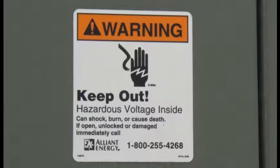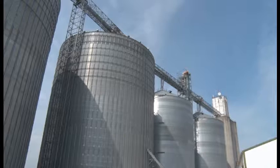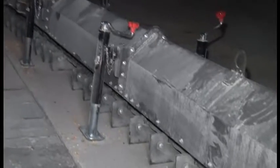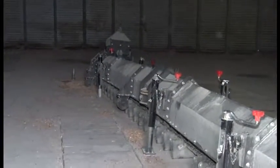Hazardous energy is all around us — in electrical equipment, in overhead runway conductors, or in underground utilities. Direct or indirect contact with hazardous energy may cause electrical shock or other injuries.